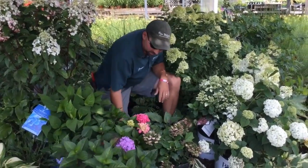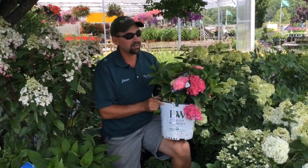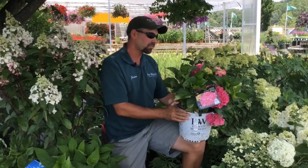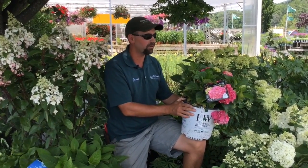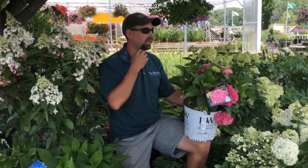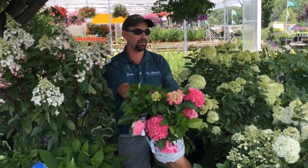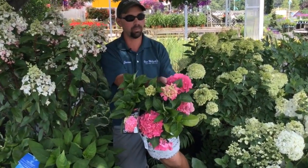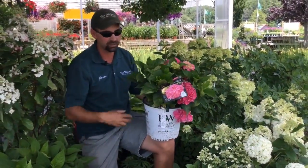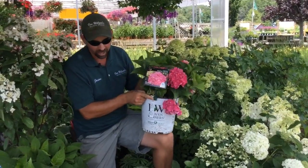Another wonderful variety that's grown in popularity is the Proven Winners City Line series. These are a City Line series of different cities throughout the world — this is City Line Vienna. This is going to grow to be about 2 feet tall by about 2 to 3 foot wide. Very compact grower, re-blooming, so it's going to constantly repeat bloom. Buds will be right behind all the existing flower heads, so as these flowers pass, just clip off the old flowers and it'll continuously bloom the whole season. Great, great compact plant.